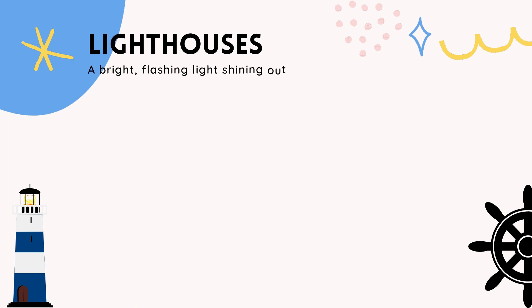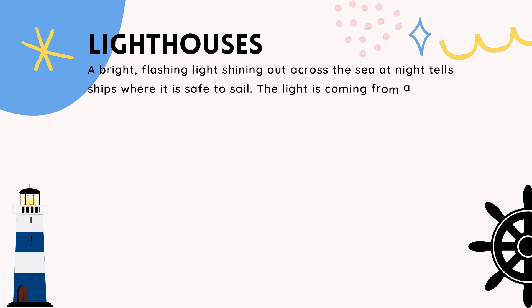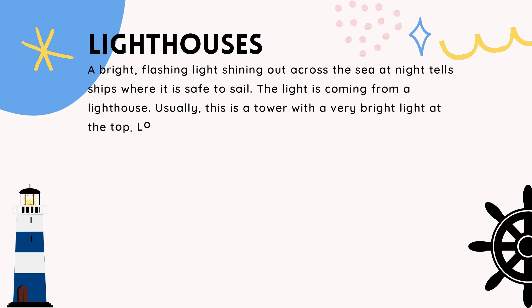A bright flashing light, shining out across the sea at night, tells ships where it is safe to sail. The light is coming from a lighthouse. Usually, this is a tower with a very bright light at the top.